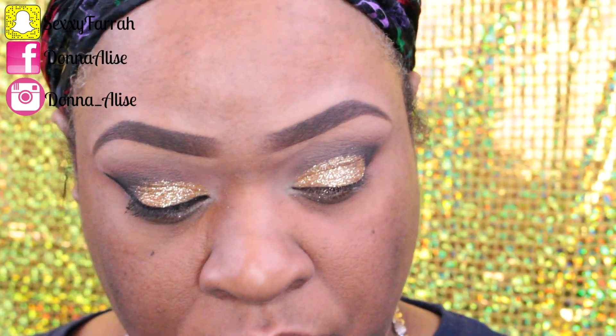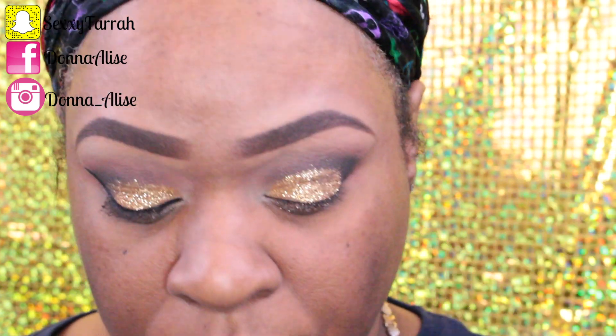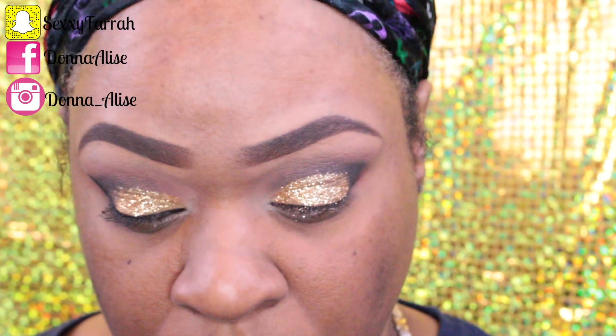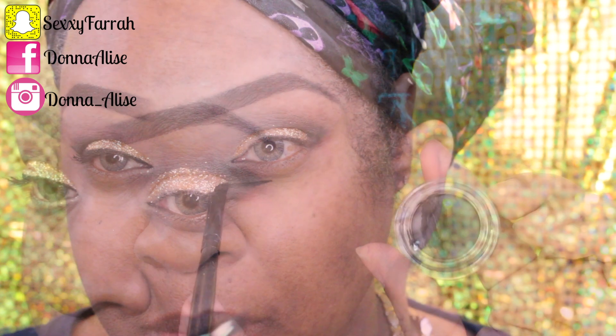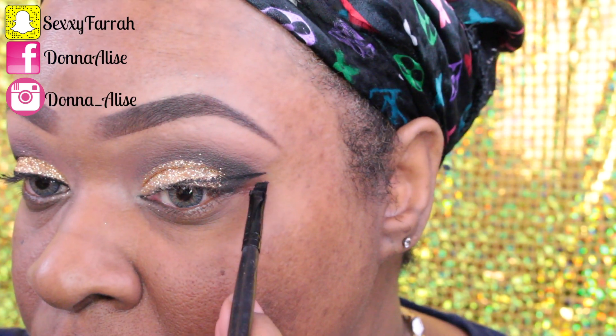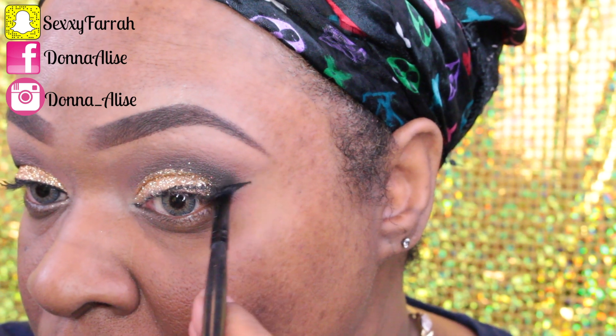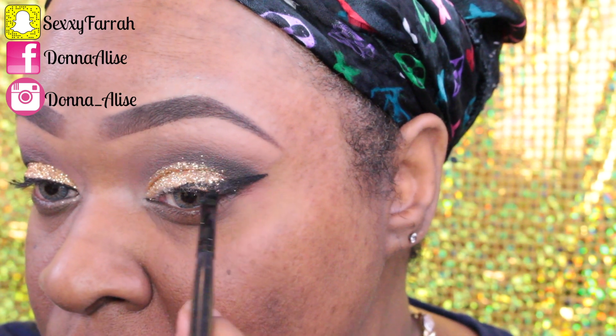Now I'm going in with this gel liner that I got from Sephora — this eyeliner is so black and I absolutely love it. I'm using an angle brush and making a pretty big wing, starting out really big at the end and going a little thinner as I get towards the inner corner of my eye.